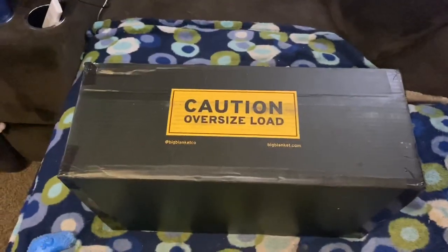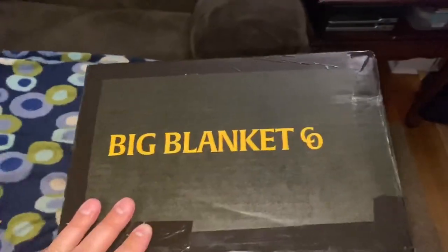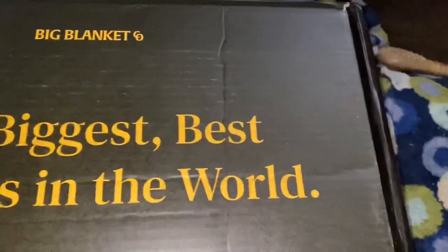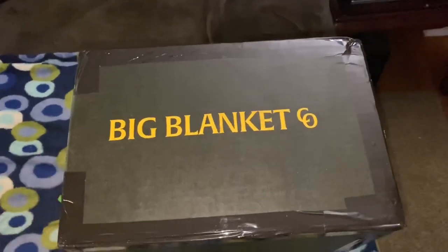So here we are again — 'Caution: Oversized Load' — Big Blanket Company, BigBlanket.com. If you didn't watch the other video, I suggest you check it out because this is going to be a very brief unboxing. It says exactly what the other one said: 'The biggest, best blankets in the world.' Big Blanket Company — just like their name says, they sell big blankets.